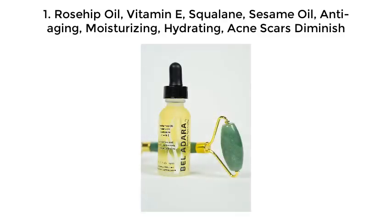Number 1: Rosehip Oil, Vitamin E, Skoline, Sesame Oil. Features include anti-aging, moisturizing, and hydrating properties, and helps acne scars diminish.